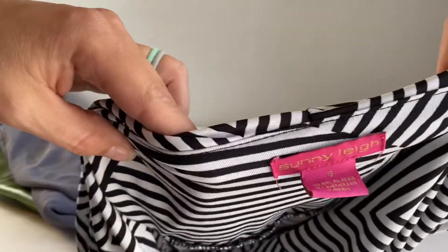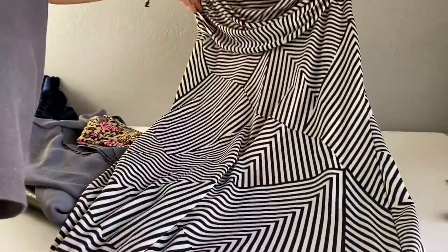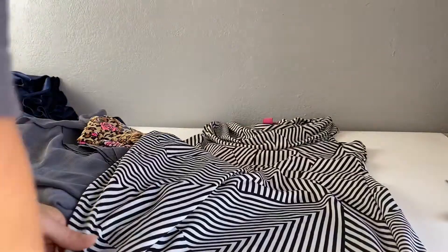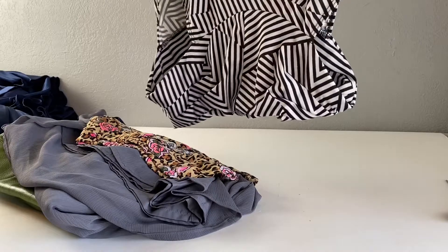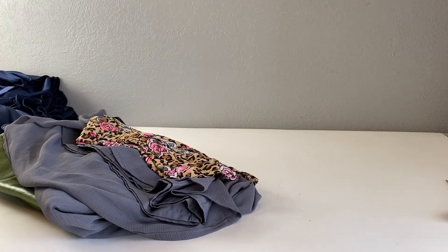Next is a Sunny Lee dress. I'll probably send this one back in even though I don't think the profit is too high on these, but I'll go ahead and send it back in.